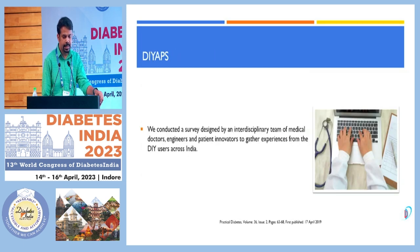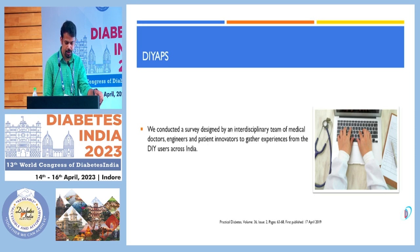This was a survey which we conducted with the help of an interdisciplinary team of medical doctors, engineers and patient innovators, to gather experience from the usage of do-it-yourself users across India. DIY means the patient will be using an independent insulin pump, there will be a sensor, a system which will communicate with the pump and sensor and the mobile phone with apps — an open source algorithm to titrate the insulin dosage according to the blood sugar levels.